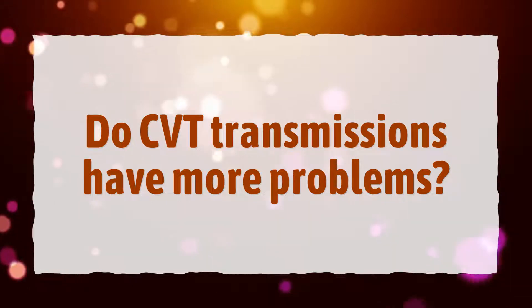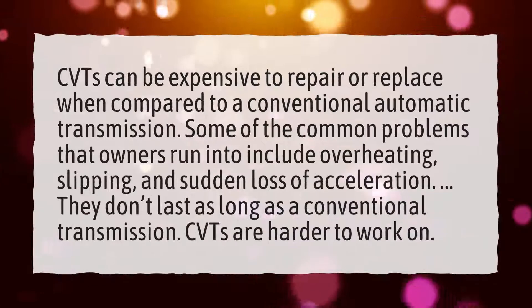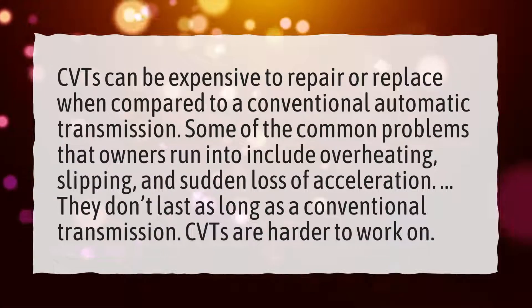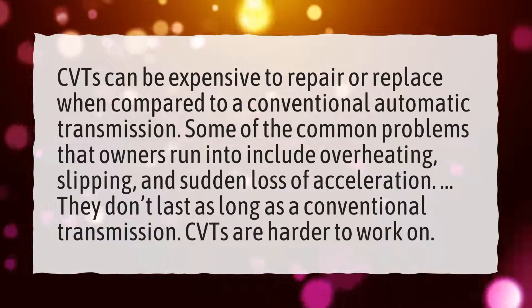Do CVT transmissions have more problems? CVTs can be expensive to repair or replace when compared to a conventional automatic transmission. Some of the common problems that owners run into include overheating and slipping.